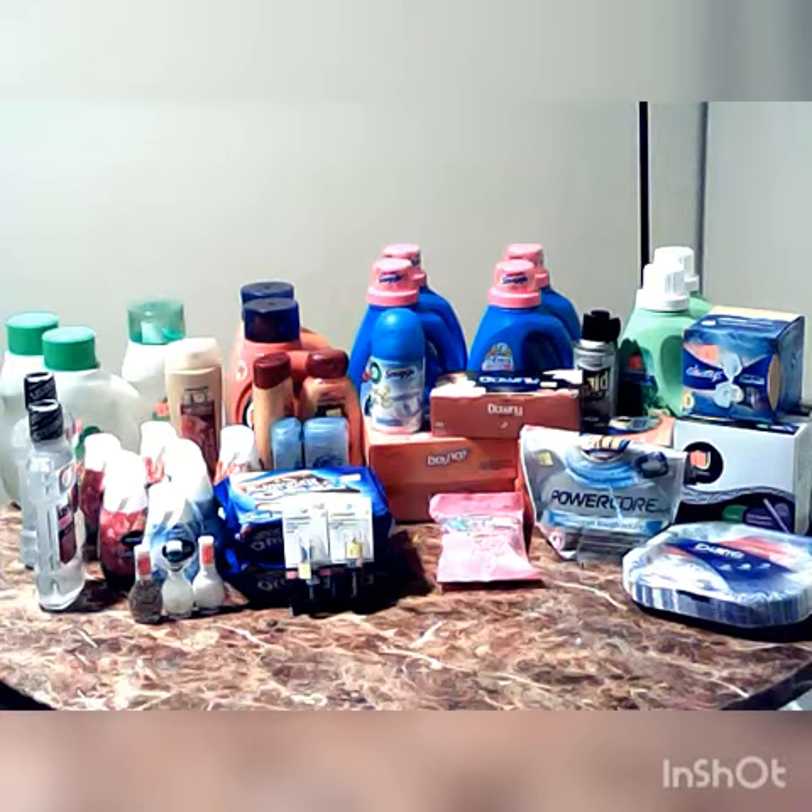I got some fingernail polish, Renews It, Oreo Cookies, Covergirl Lipstick, Big Razor, Dixie Paper Plates, Kotex Tampons, Always Pads, some Rave, some Airwick Spray, some Secret Deodorant, Suave Professional Conditioner, Whole Blends Conditioner and Shampoo.